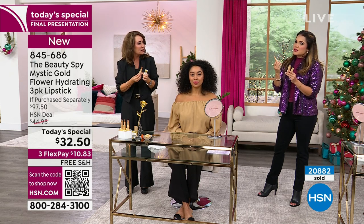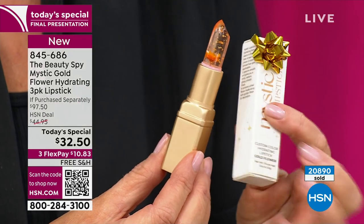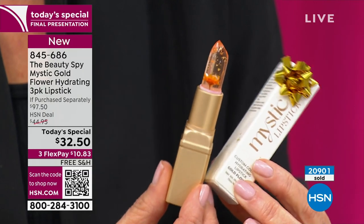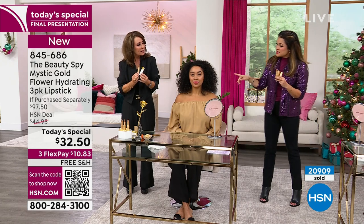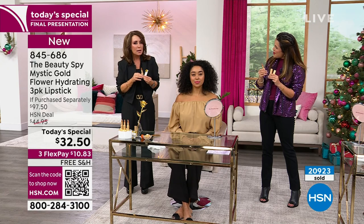It stays put. I've used lip oils before where the viscosity is too much — it just travels onto your face where you don't want it. These stay put and feel incredible. I love that Kenya's color is a little more coral, whereas mine is more berry, Patsy's is more pink, and mine's mauvey. Lush mauve.